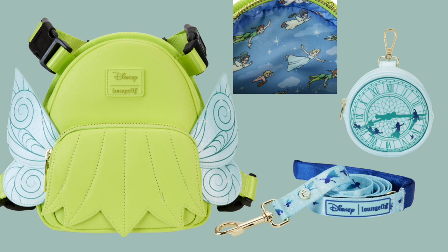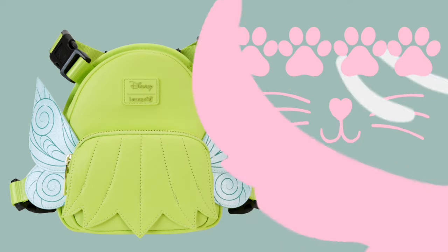I give the Tinkerbell bag four paws, whiskers, and a tail because I just have to have it. If you follow Loungefly, you already know they have a puppy collection — this is the Tinkerbell pet backpack, the treat bag, and the leash. It's also very cute. Of course I give this four paws, whiskers, and a tail.